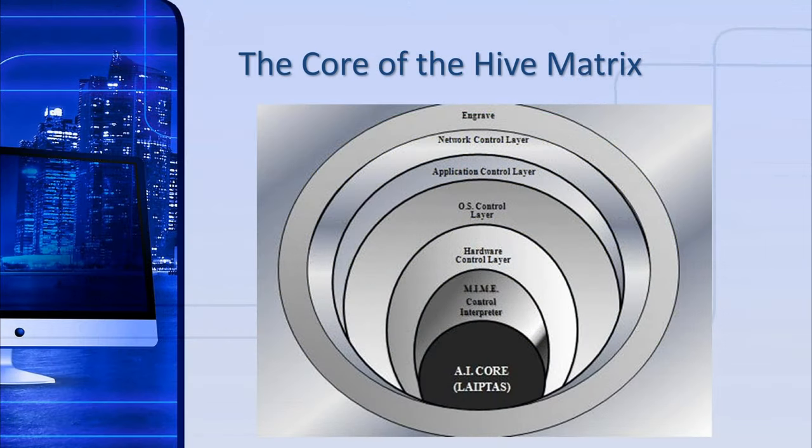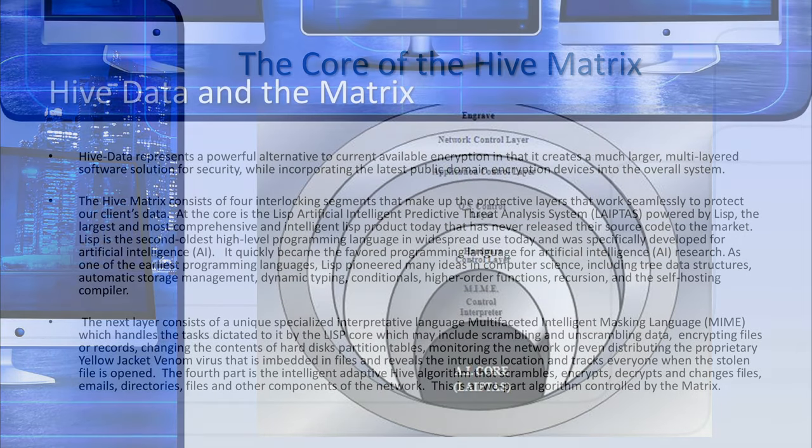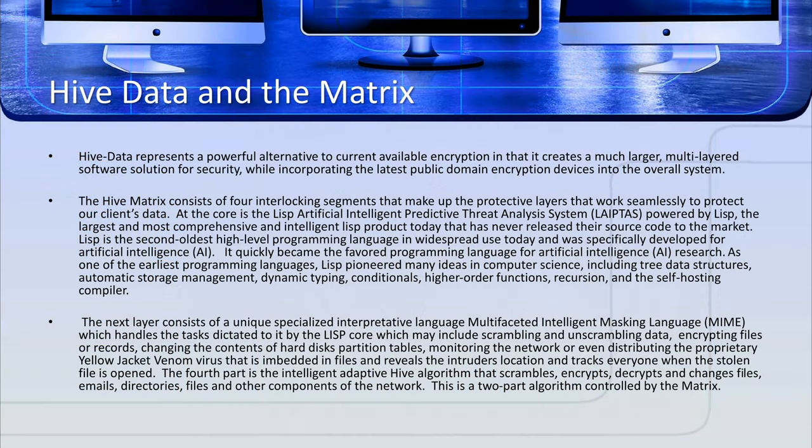Yellow Jacket is not a fortress system. We are a multi-layered digital overlay that allows attackers to go deeper and deeper into our world, where we compromise, identify, and trap them. We use four interlocking AI-driven layers that use a list control core, LAIP, and TIS.